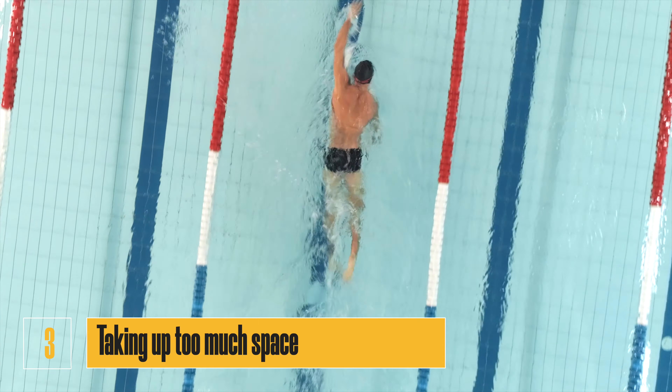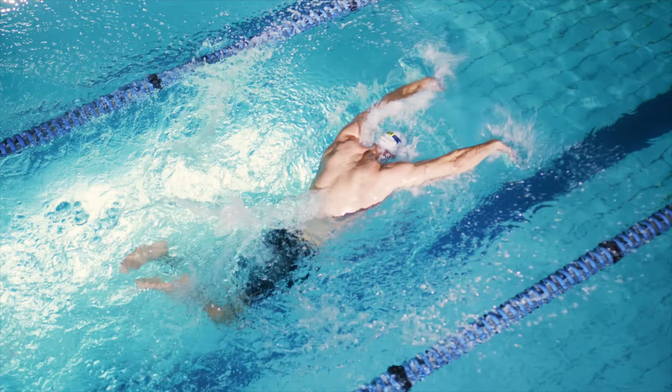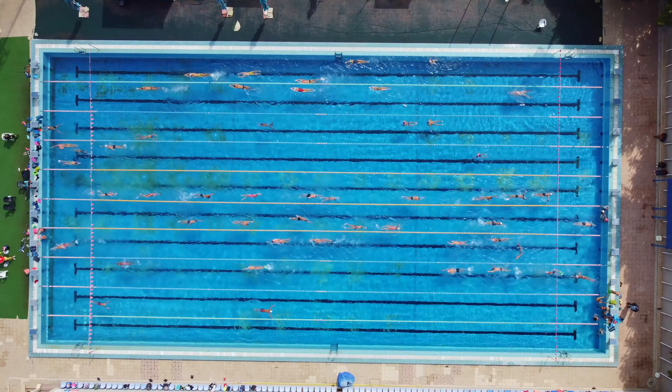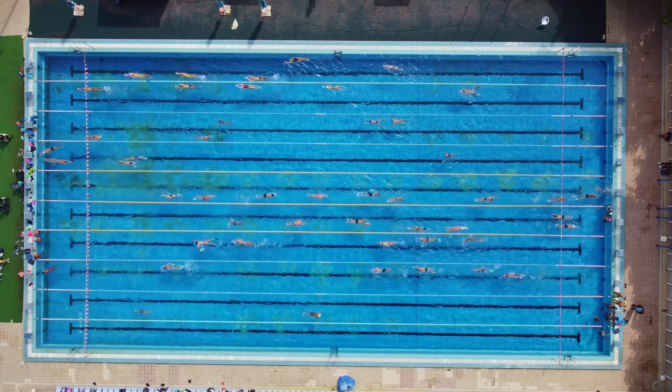Number three: taking up too much space. When you're in the pool, be mindful of the space you're taking up. Don't spread out your arms and legs too much when you're swimming, and don't take up more than your fair share of space in a lane or a section of the pool.